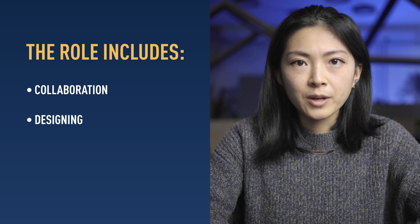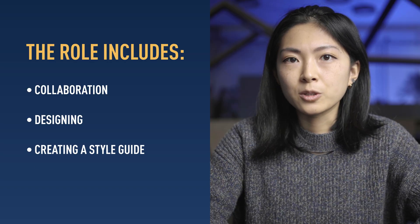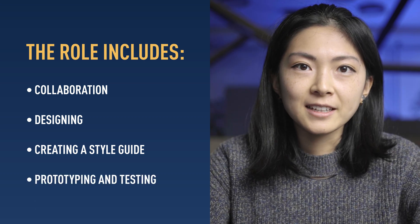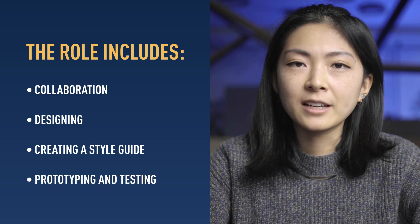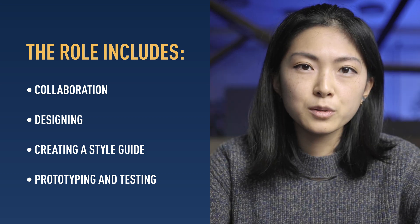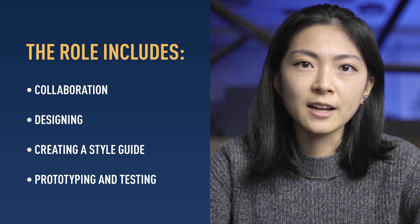Also, UI designers are responsible for ensuring consistency by creating a style guide or a visual language that can be used across the board. Prototyping and testing is a crucial part of a UI designer's work, as it allows you to address errors or flaws before the final product goes live.